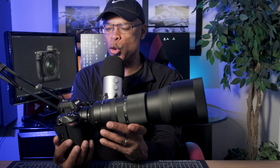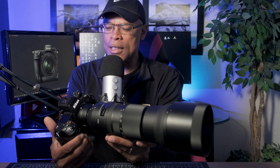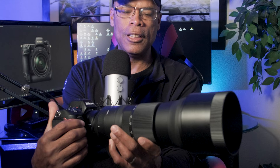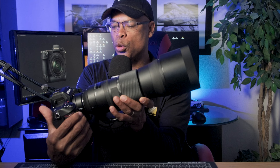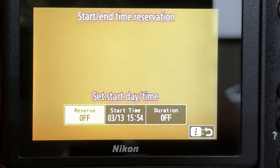It's firmware update 5.0. This firmware update is similar to the update for the Z8 and the ZF in that it has rich tone portraits and portrait impression balance. As a Z9 owner, I really appreciate what Nikon has done for this camera. They keep refreshing it — it was over two years old and they're still adding features, which adds value. That means the second generation can only get better with a next-generation processor.